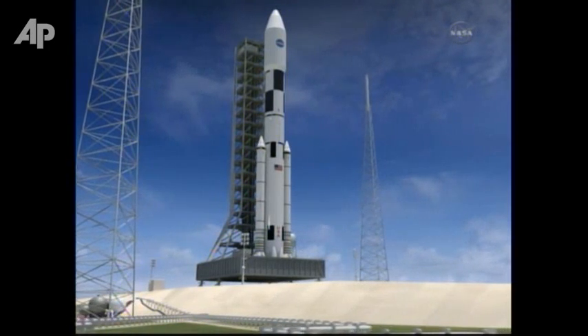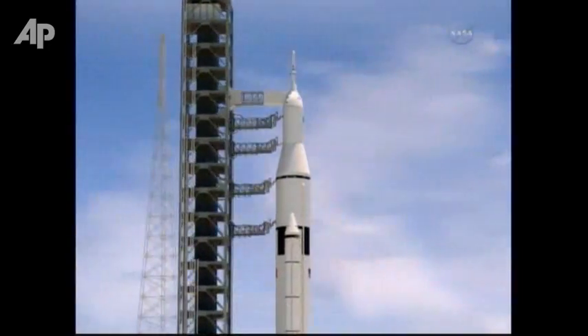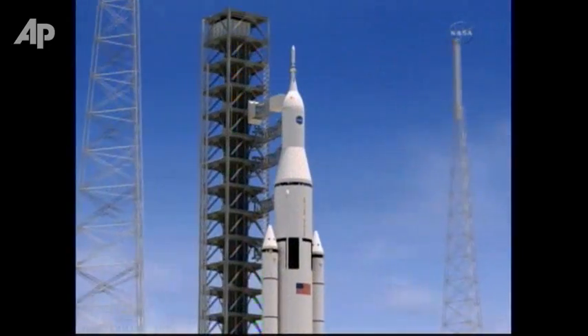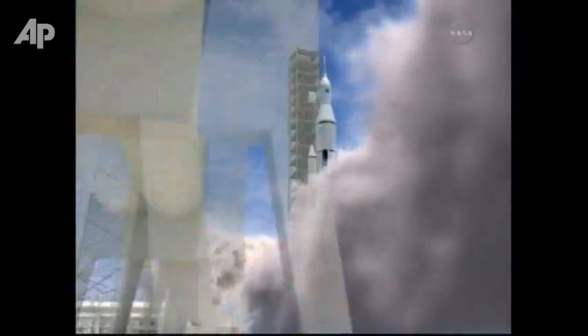It borrows from the liquid rockets that sent men to the moon during the Apollo missions. Initially, solid rocket boosters designed for the space shuttle will help propel what's known as the Space Launch System out of the atmosphere. They'll eventually be replaced with ones specifically designed for this program.